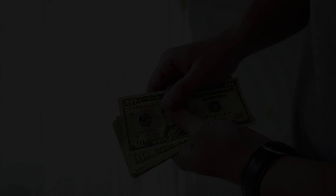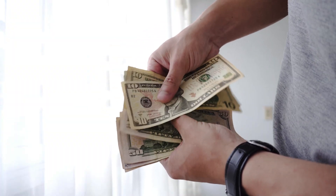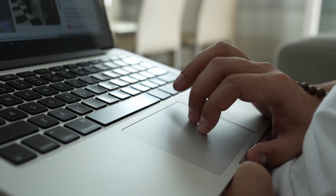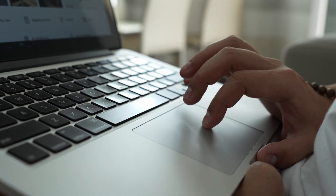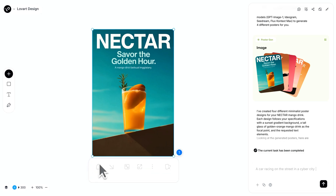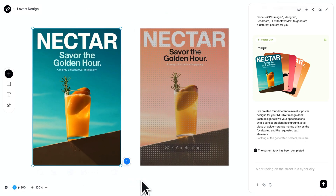Most small businesses face an impossible choice: either spend thousands on professional designers or settle for amateur-looking templates that kill credibility. I've seen too many great products fail simply because their visual presentation looked cheap. Even established brands struggle to keep consistent visuals across all platforms. But what if there was a better way? Love Art calls itself the world's first design agent — not just another tool, but a true creative partner that thinks like a designer.